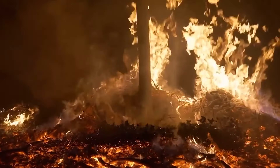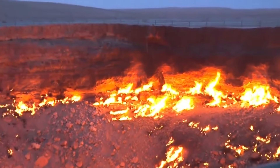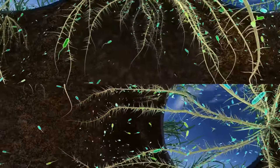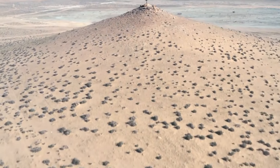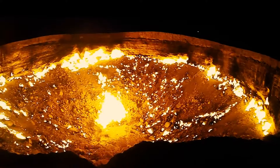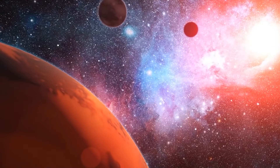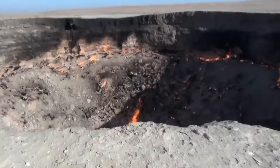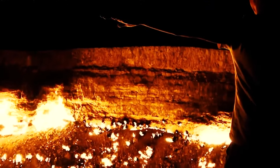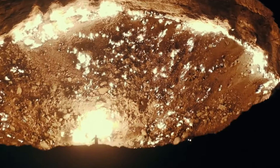Equally intriguing is the ecosystem that has developed around the fiery pit. Despite harsh conditions, certain microorganisms have thrived in the soil nearby, holding implications for astrobiology and offering insights into life's survival in extreme environments, even on other planets. Imagine standing at the edge, peering into the heart of this blazing pit — an unforgettable sight and a reminder of our planet's dynamic nature.